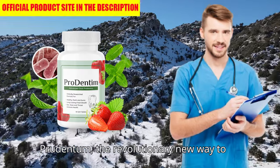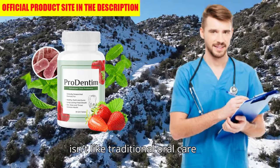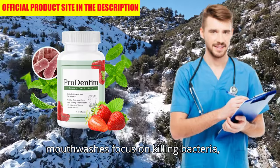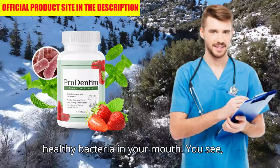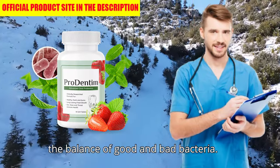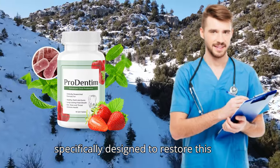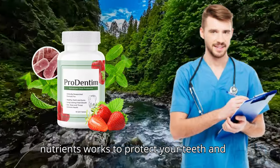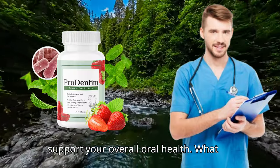Let me introduce you to Prudentim, the revolutionary new way to care for your teeth and gums. Prudentim isn't like traditional oral care products. While most toothpastes and mouthwashes focus on killing bacteria, Prudentim takes a completely different approach by promoting the growth of healthy bacteria in your mouth. Your oral health is directly connected to the balance of good and bad bacteria. Prudentim is a probiotic supplement specifically designed to restore this balance. Its unique blend of 3.5 billion probiotics and essential nutrients works to protect your teeth and gums, improve your breath, and even support your overall oral health.